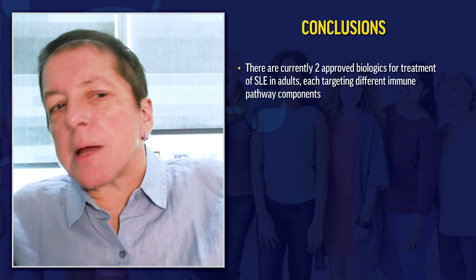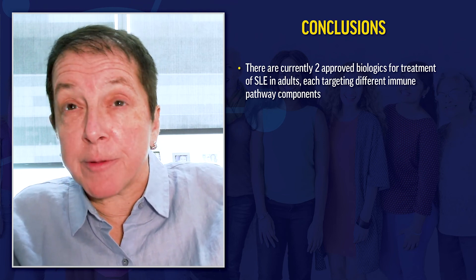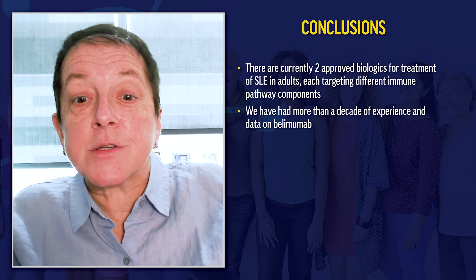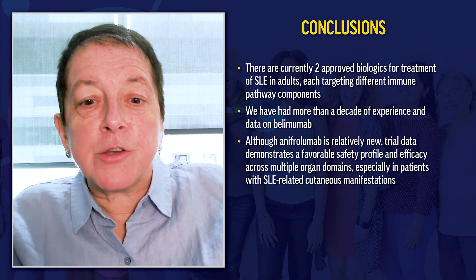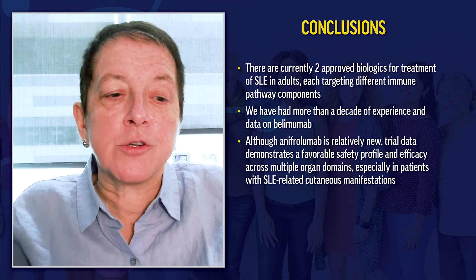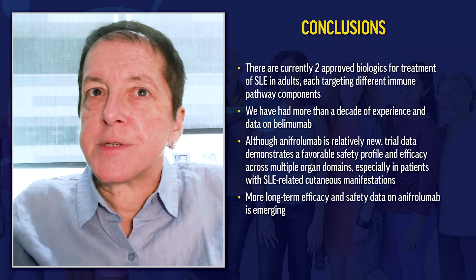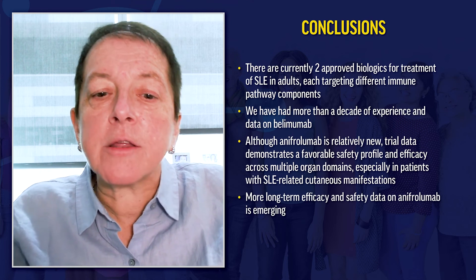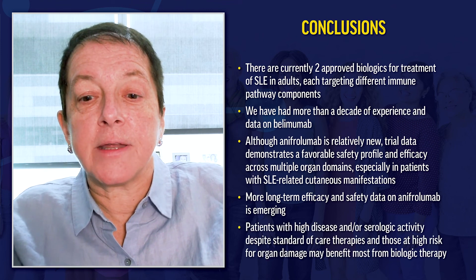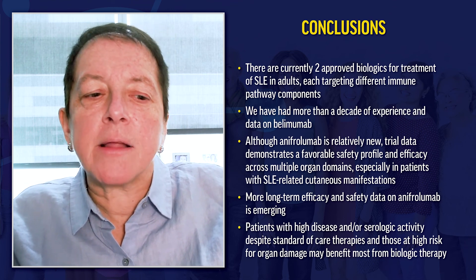In summary, we have two FDA-approved biologics for lupus: belimumab and anifrolumab. We have more than a decade of experience with belimumab. Despite anifrolumab being relatively new, trial data demonstrates a favorable safety profile and efficacy across multiple organ domains, especially in patients with cutaneous manifestations. Long-term safety data for anifrolumab is being collected. Patients with high disease activity or serologic activity despite standard therapies, and those at higher risk for organ damage, may benefit most from biologic therapies.